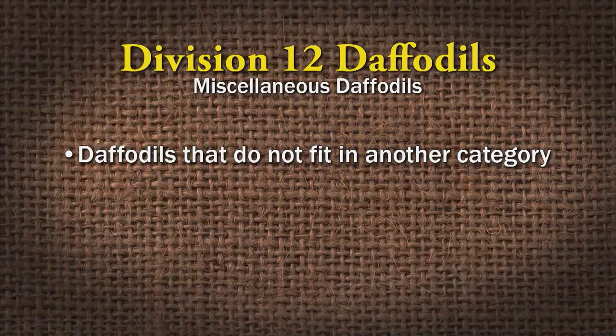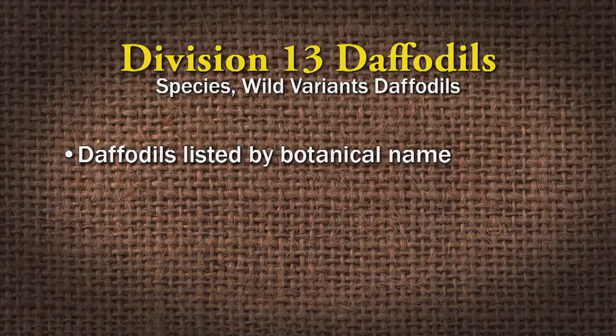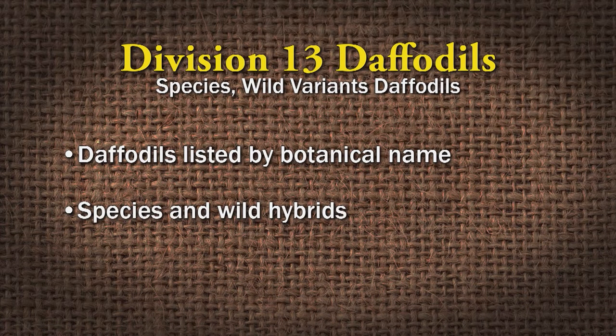Division twelve covers all the other daffodil cultivars that don't fall into the other categories. And division thirteen lists daffodils by botanical name — usually species and wild hybrids. So that is all thirteen different divisions of daffodils.